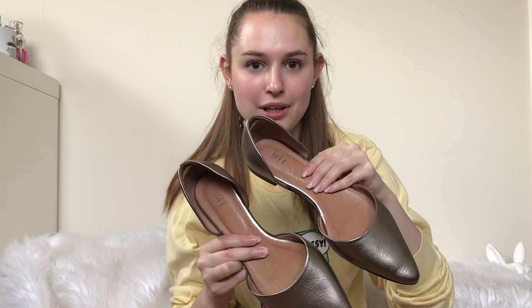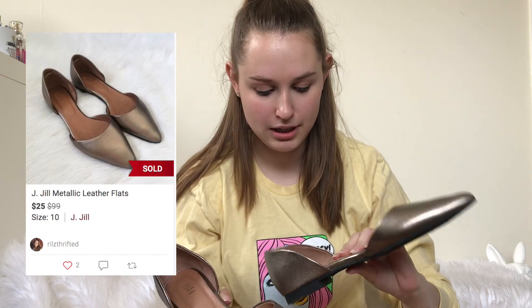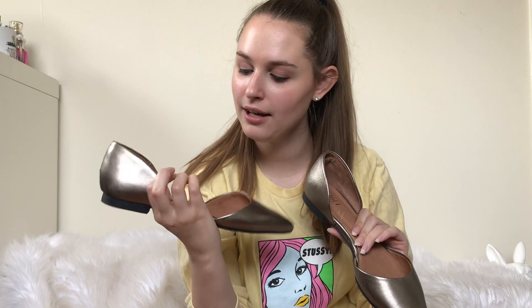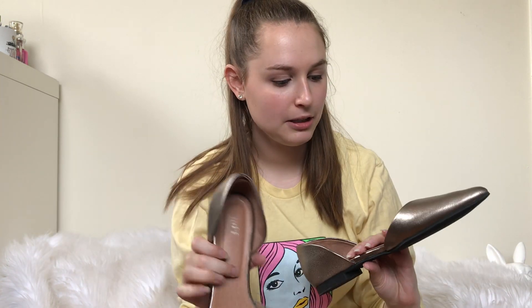It's going to be listed on Poshmark — who knows when, because I have a very large death pile. But I guess we'll just start with some shoes and accessories. First up, I got these JGL Flats. JGL's not a brand I would normally pick up, but these are a bigger size, they're in pretty good condition — just a metallic pointed toe flat. I think they'll do well.